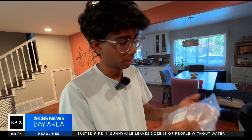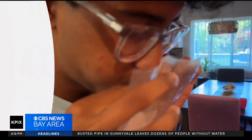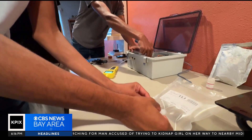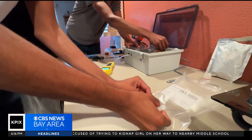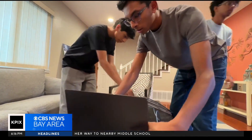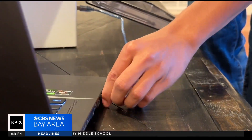You just blow in the bag — it takes just around 10 to 15 seconds. A big breath into this small device could possibly save countless lives from lung cancer. This machine was created by these three high school seniors, all because of one man.